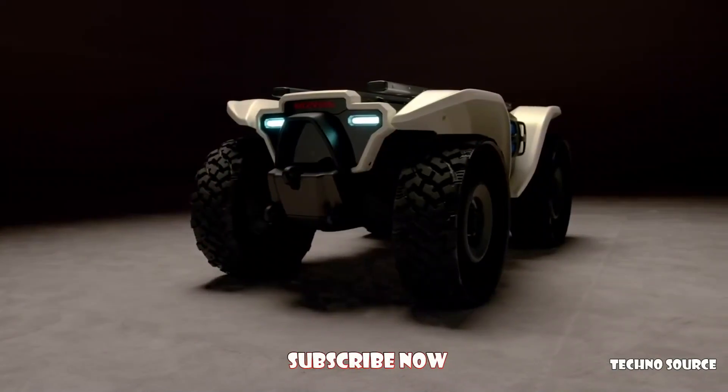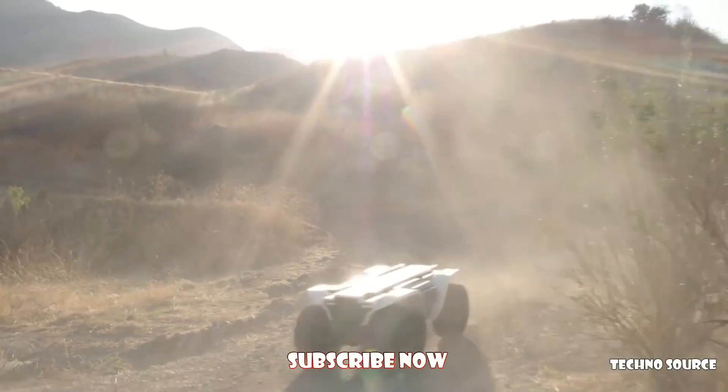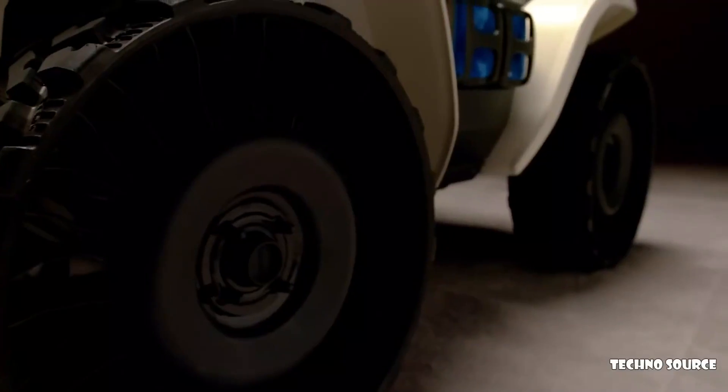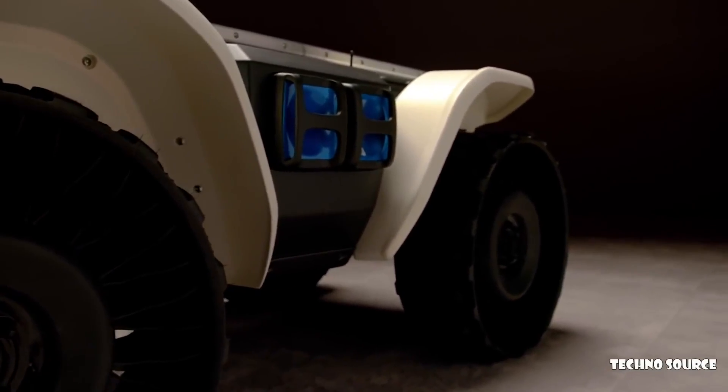The D18's ATV-based chassis allows it to be extremely capable. It has four-wheel drive, it's very rugged, it can go places that other vehicles just can't go, and its small size makes it highly maneuverable. The Honda D18 incorporates the mobile power pack battery system, which is both chargeable in the unit and also removable and swappable.